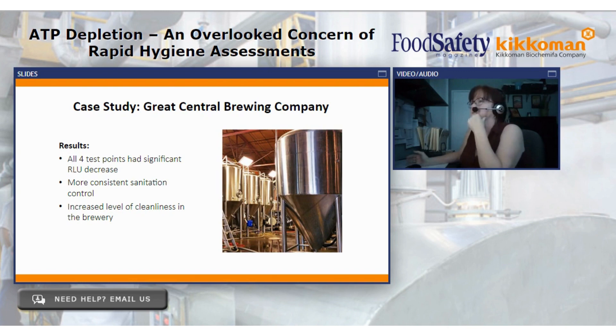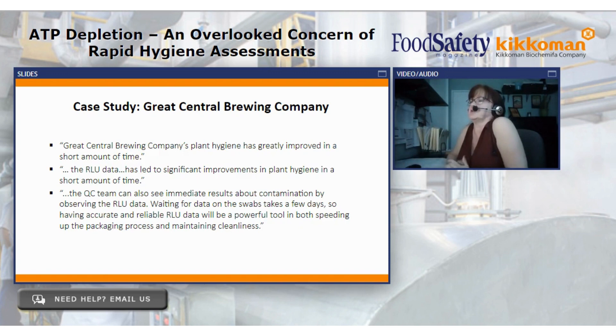Great Central Brewing Company's plant hygiene greatly improved in a short amount of time — a four-month test period — as demonstrated by the data points. The RLU data led to significant improvements in plant hygiene. The QC team can also see immediate results about contamination by observing the RLU data — seeing is believing. When waiting for traditional swab data, it takes a few days. Having accurate and reliable RLU data is a powerful tool. It speeds up packing processes and is helpful in maintaining overall cleanliness and hygiene.